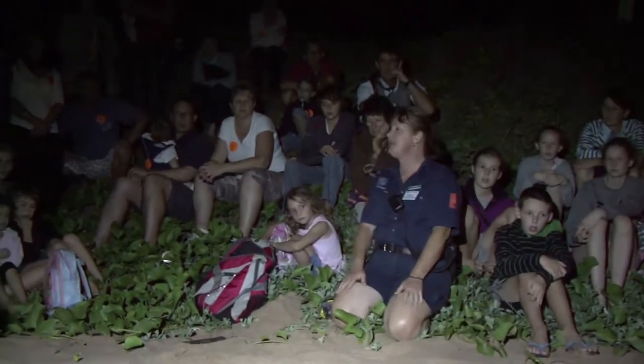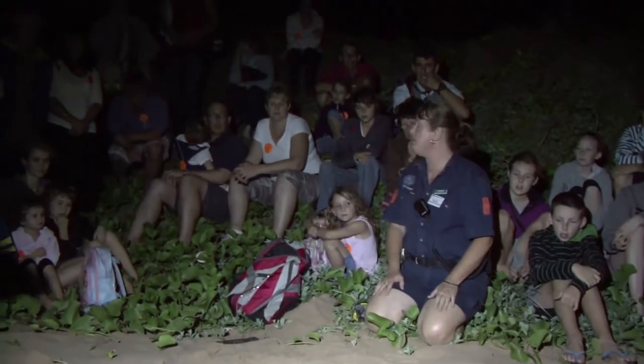Each Australian summer, under the cover of darkness, visitors can witness hatchlings emerging from one of the two largest loggerhead turtle rookeries in the South Pacific, at Mon Repos Beach, east of Bundaberg on Queensland's central coast. It is the largest concentration of nesting marine turtles on Australia's eastern mainland.